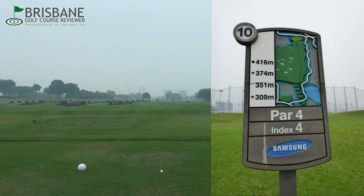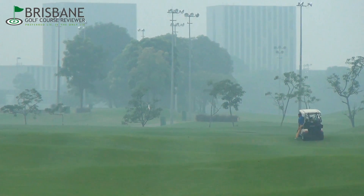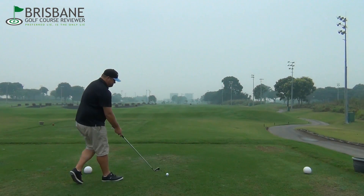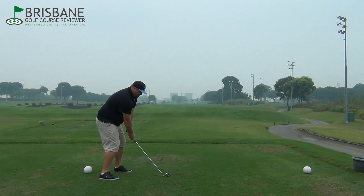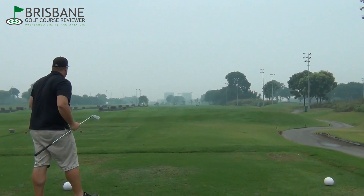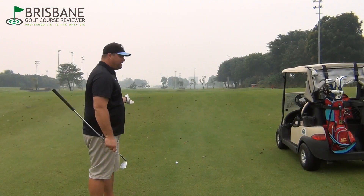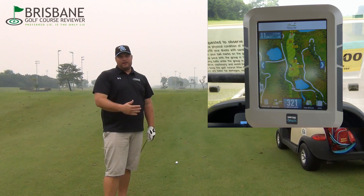Alrighty guys, so we're off the 10th tee — here we go. 350 metre par 4. My tee shot gives me about 145 metres out. All the golf carts come with iPads, so they let you know pretty much the centre of the green and everything you want to know.